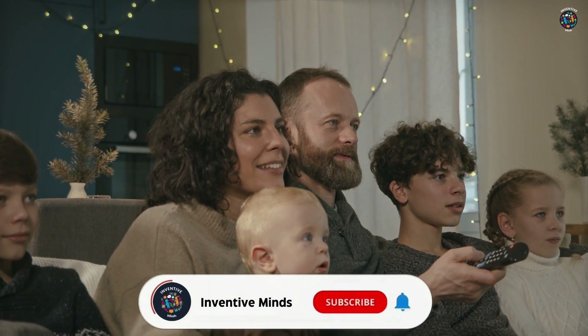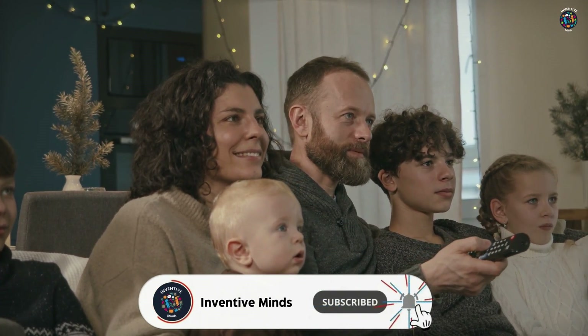If you want to see more tech videos, be sure to subscribe, like, and ring the bell icon.